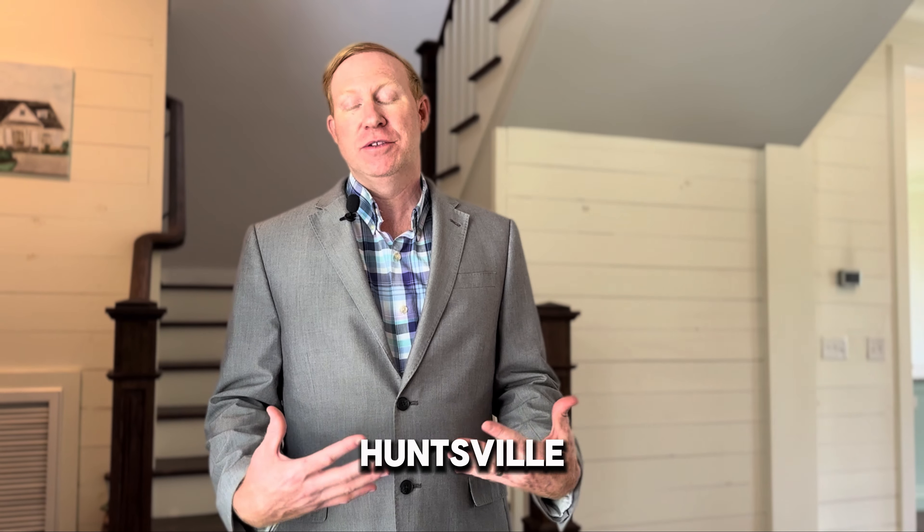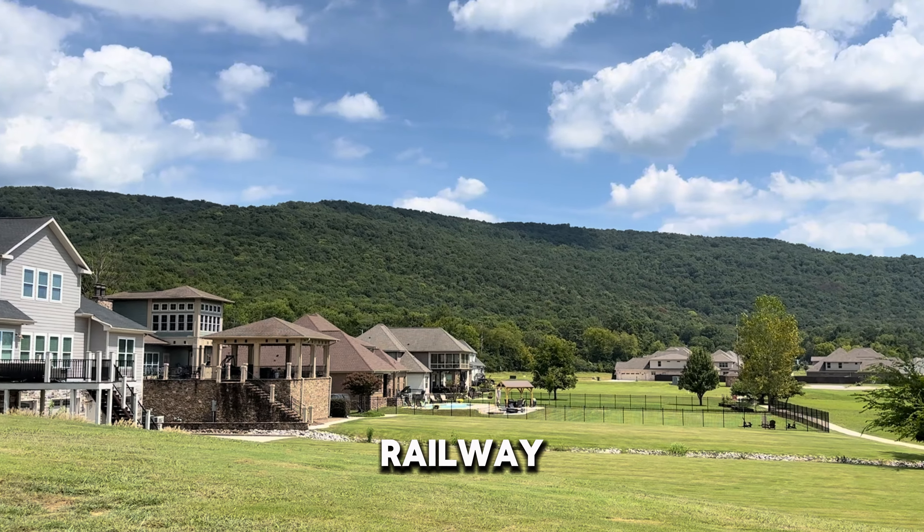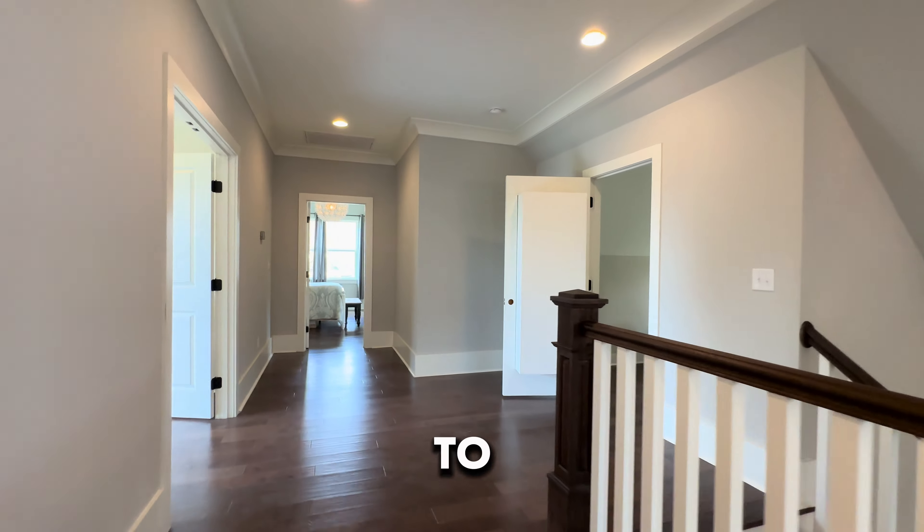Welcome to one of the exclusive gated communities all throughout Huntsville, Alabama. This is 108 Railway Lane and you are in for a treat to see this house today.